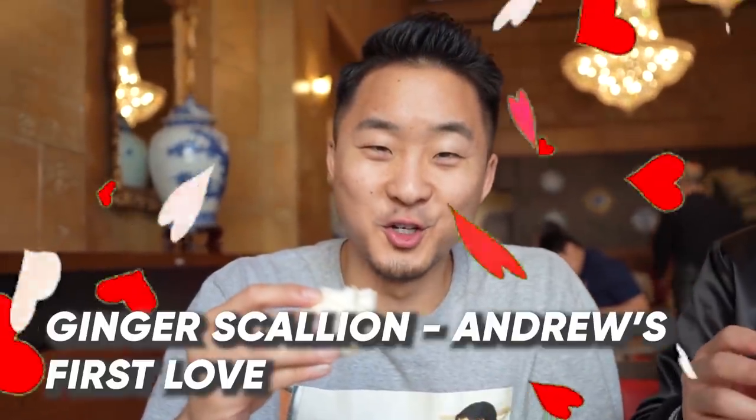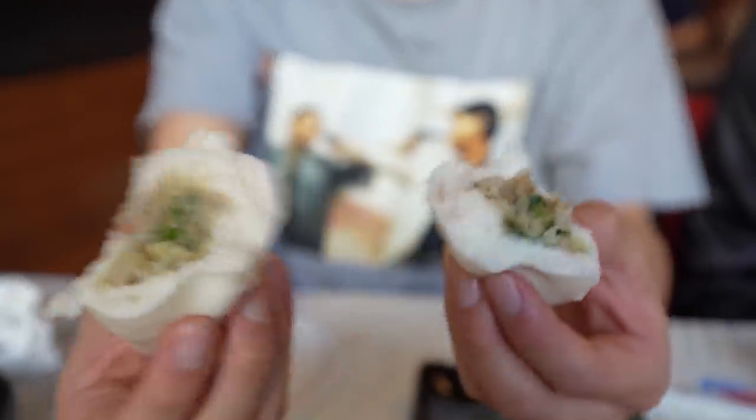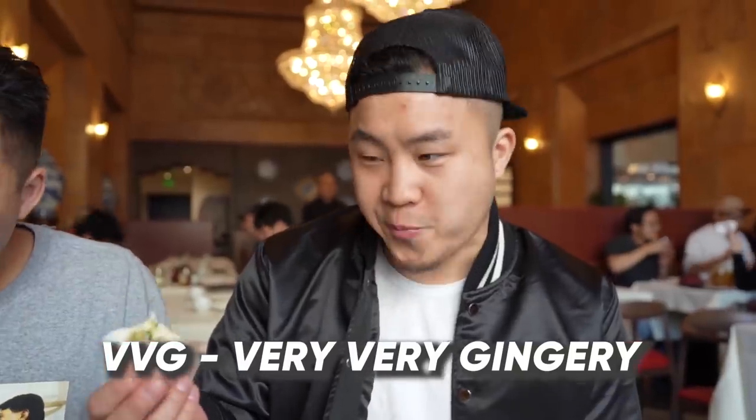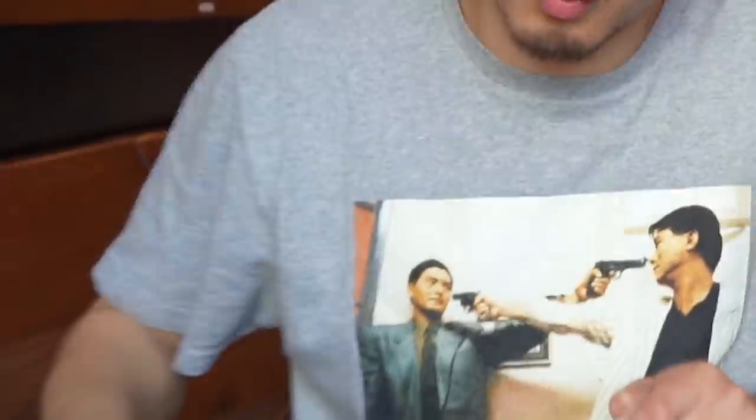Chicken bun. I smell the ginger scallion — there is a very strong ginger scallion mixture. Chicken buns at dim sum are usually pretty boring. I cracked it open — I was excited. That is a very gingery ginger scallion. By the way, gung is ginger. That's a very gingery ginger scallion. Best chicken bun I've ever had, I swear to god — because I don't even like the chicken bun at dim sum. Best chicken bun I ever had.